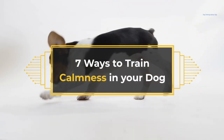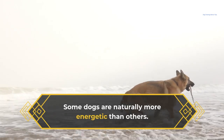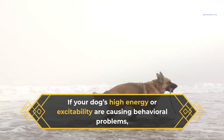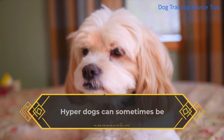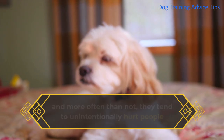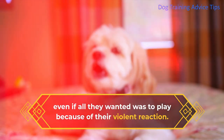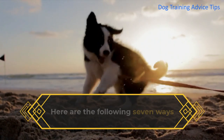7 Ways to Train Calmness in Your Dog. Some dogs are naturally more energetic than others. If your dog's high energy or excitability are causing behavioral problems, you may need to work with your dog to be calmer. Hyper dogs can sometimes be aggressive, and more often than not, they tend to unintentionally hurt people even if all they wanted was to play because of their violent reactions. Here are 7 ways that can help you in conditioning and calming down your dog.